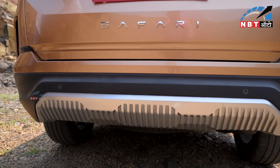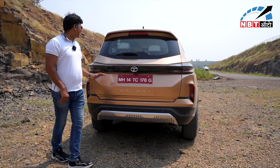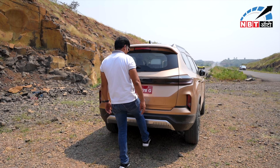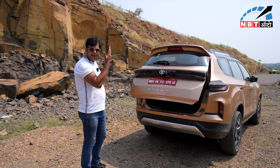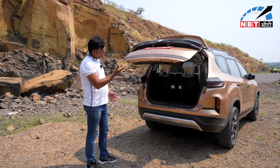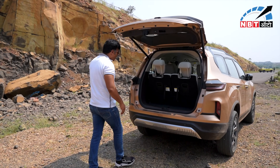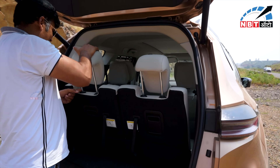You can get two parking sensors on the rear bumper, and if you look at the departure angle, this is a good thing. The boot is very large and it will open wide — this is a very good feature. If you have a bag, you can easily place it inside.